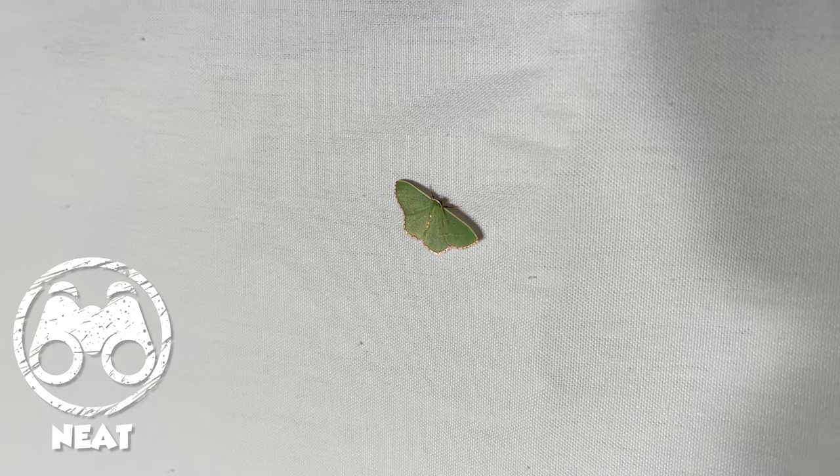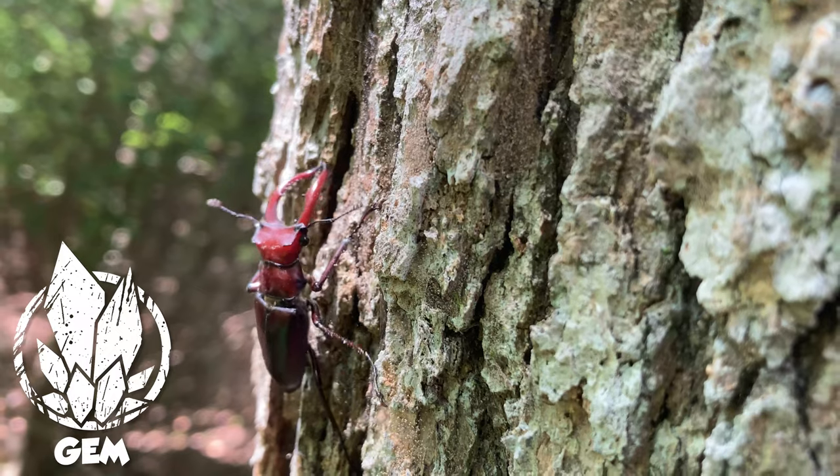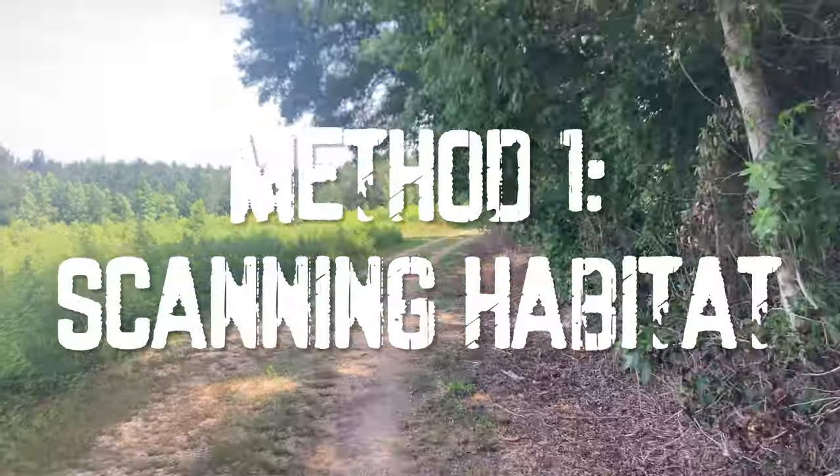Neat animals are a bit less common — they usually cause you to do a double take, but they're not anything to write home about. It's the wild and gem tier creatures that we really want to target while exploring, especially the gems, which can be extremely rare and always make an adventure exciting. In this video I'm going to show you exactly the techniques I use to find wild and gem tier beetles.